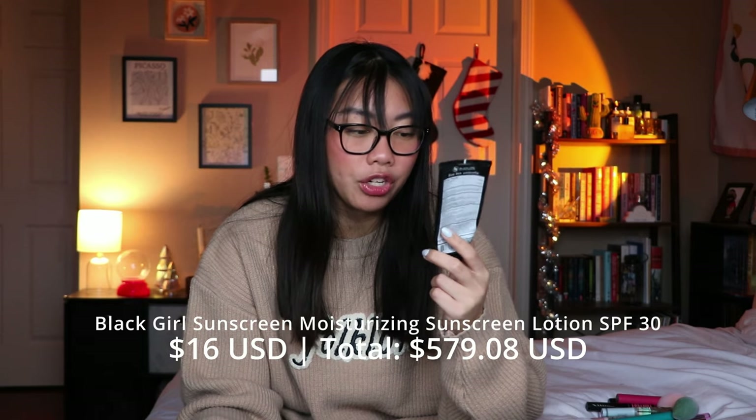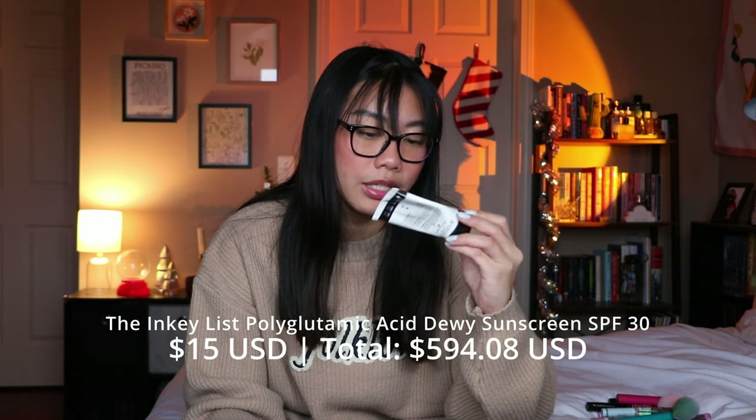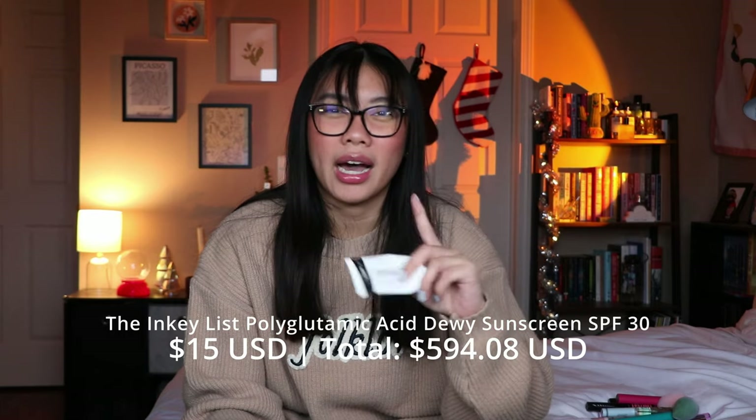Another sunscreen I finished is from Black Girl Sunscreen — just the normal one with SPF 30. I liked this because it didn't leave an oily residue. It's very reminiscent of the Supergoop! Play sunscreen but not scented and less expensive. I liked it quite a bit, but honestly I felt like it made my skin feel a little bit oilier throughout the day. I think it has just a little too much excess oil for my oily skin. I would repurchase it to use on my body, but I don't necessarily love it as a face sunscreen.